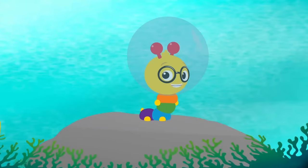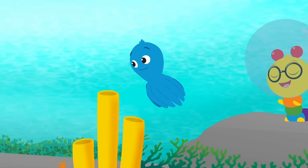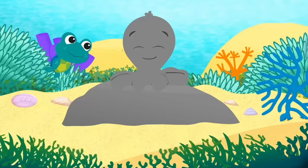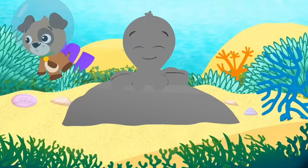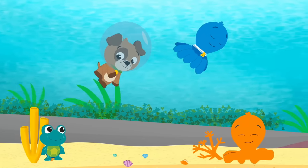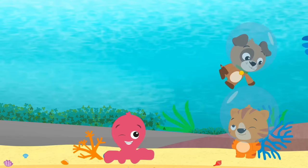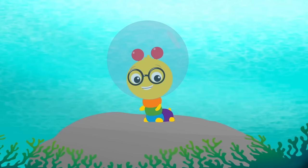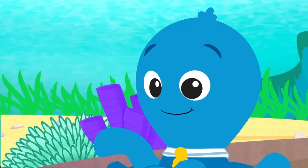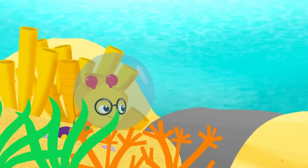It's octopus hide-and-seek! If you're the seeker, remember — if you're the one they have to find, find something to hide behind. Be like an octopus and blend in well, so where you are, no one can tell. Move around, stand still. Find a hiding spot — hide behind a plant, or a door, or maybe a rock. I'm counting down from ten to one. Ready or not, here I come! Oh, I spy a yellow octopus next to that yellow coral. Gotcha!